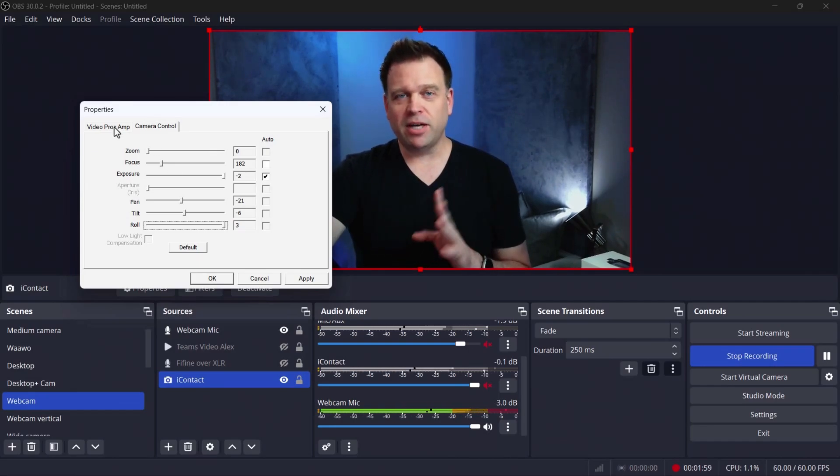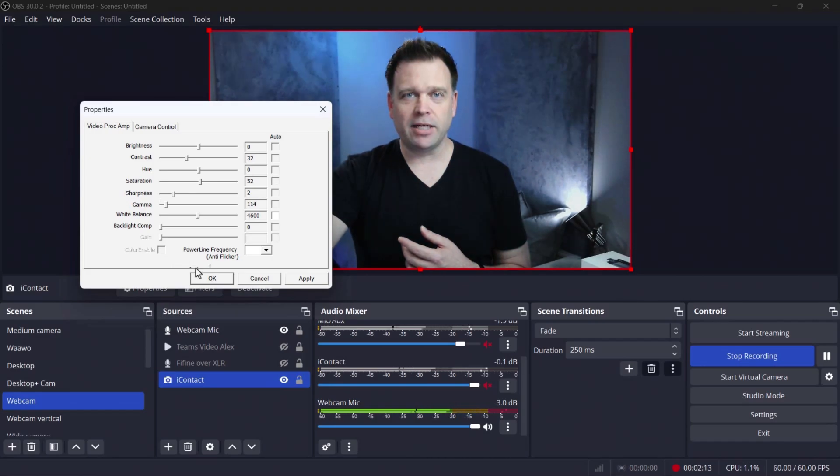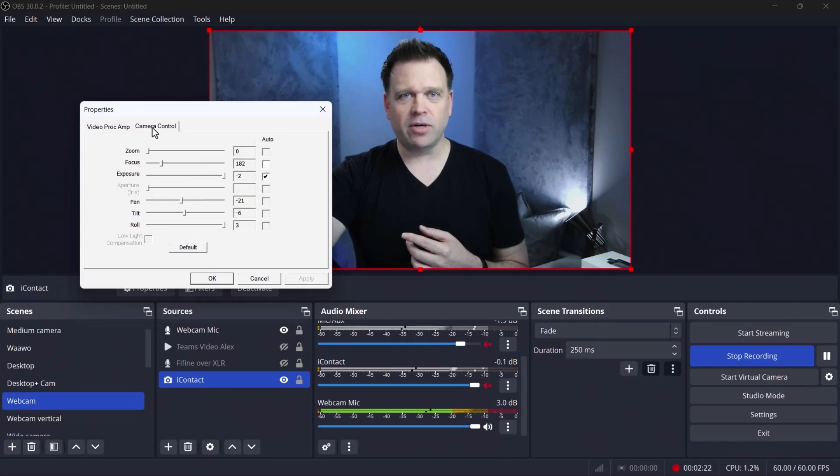Now let me go ahead and show you what it looks like when I go into defaults. I'm going back to the Video Proc Amp tab and the UVC controls and will set this to defaults. There it goes — it gets a little bit desaturated, and you can see the image change quite a bit. It's still pretty accurate, just a little on the greener side. Now changing to defaults on zoom, focus, and exposure doesn't really change anything because I had focus more or less on manual. If I go to autofocus, you can see it starts to do a little bit of focus breathing — not too badly, but it's there.